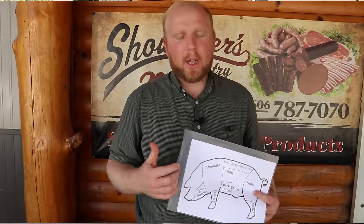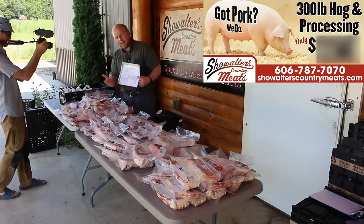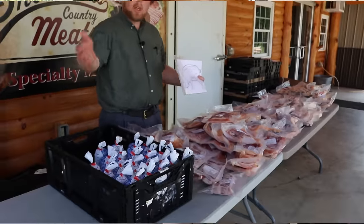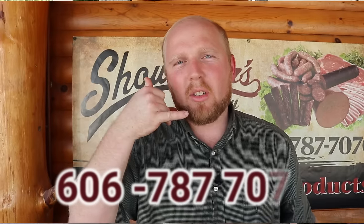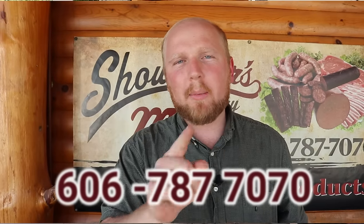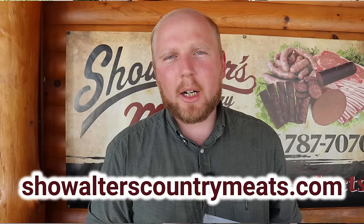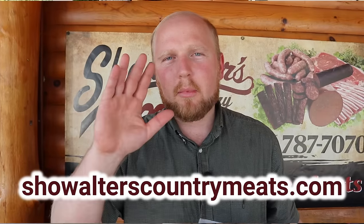Hopefully that's been really helpful to get a grasp of what you can actually get out of one of our 300-pound hogs. If you have any more questions, feel free to give us a call here at 606-787-7070, or head over to our website at showwalterscountrymeats.com. Take care.